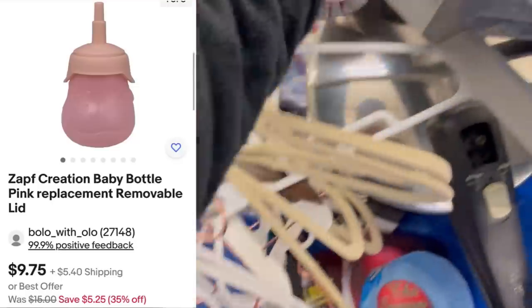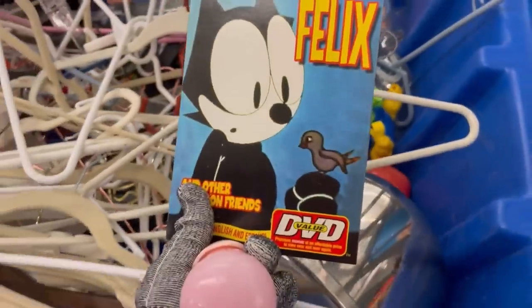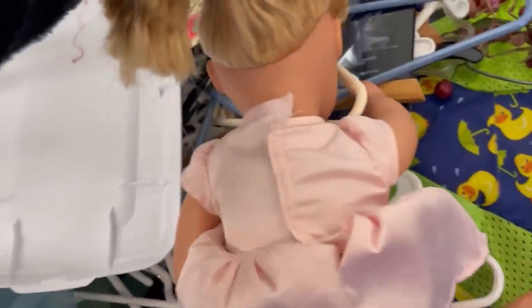I did end up getting that card — vintage cards can do pretty well. I picked up this bottle — it's a replacement bottle. I've got that listed in my eBay store. I always pick up the little replacement bottles, pacifiers, things like that that people lose, and I will list those as replacement parts.